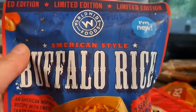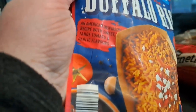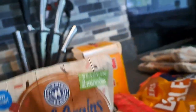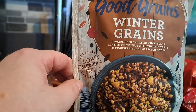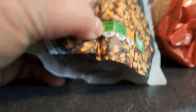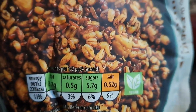He also got the buffalo rice — an American inspired recipe with sweet tangy tomato and garlic flavours. Finally from that he got some winter grains: a warming blend of red rice, black lentils, chestnuts with the tart taste of cranberries and seasonal spices — that sounds nice. It's low in saturated fat. 228 calories in half the pack, which is quite high I suppose, but green in the fats and sugars. All the rice packets are decent and all quite similar.